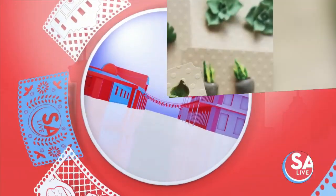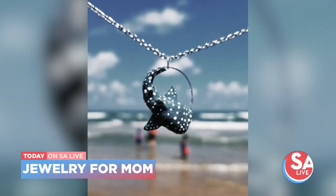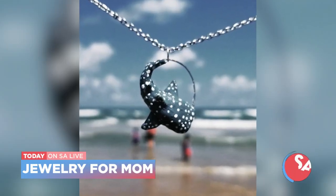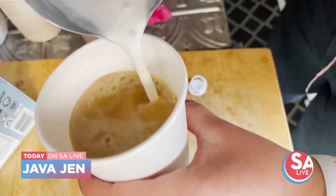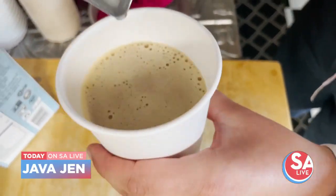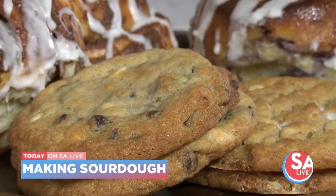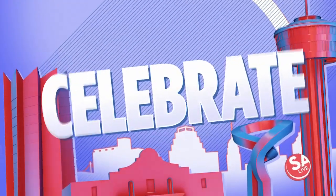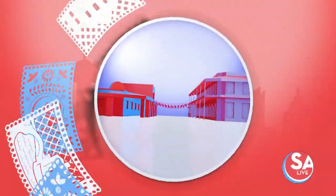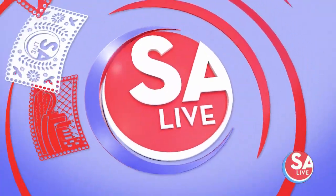From flowers to conchas, this pop-up boutique is creating custom clay earrings — perfect gifts for Mother's Day. Plus, Jen takes us inside an organic coffee trailer and micro bakery for an all-new Java Jen. We put a little love in your heart and loaves in your belly as we make some sourdough bread with a local bakery. Celebrate San Antonio, coming to you live from historic Market Square. This is SA Live.